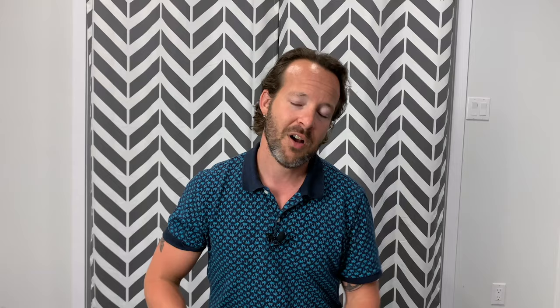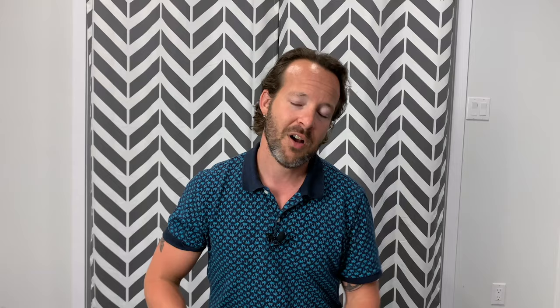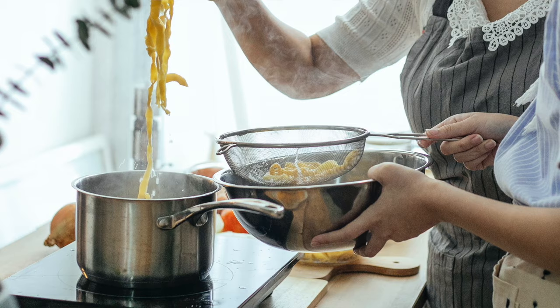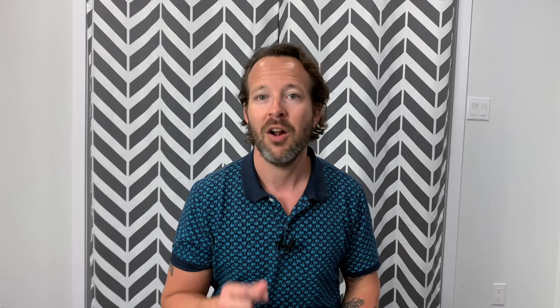Is quartz countertop heat resistant? Yes, absolutely — it is heat resistant up to around 700 degrees Celsius. Under normal home conditions, you're unlikely to place anything that hot on a countertop. That being said, it is always advisable that you use a trivet or some kind of heat-dispensing tray to be extra careful. These are very strong, heat-resistant surfaces, but it's always good practice to use one just in case.